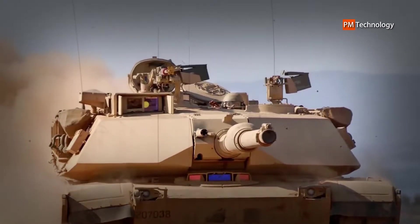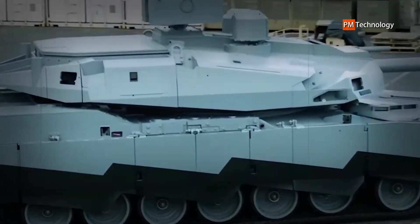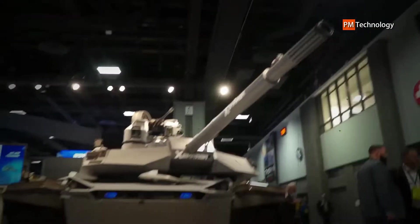The Abrams X represents a new generation of main battle tank with increased firepower, protection, and mobility to withstand all new threats of the modern combat zone. Now let's take a look at the design and features of the Abrams X, as reported from General Dynamics' news announcement.